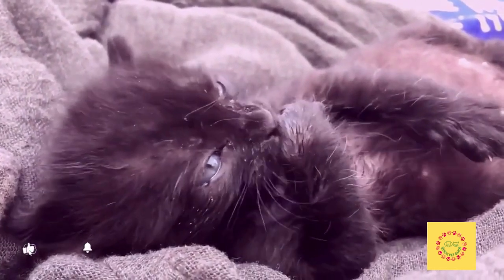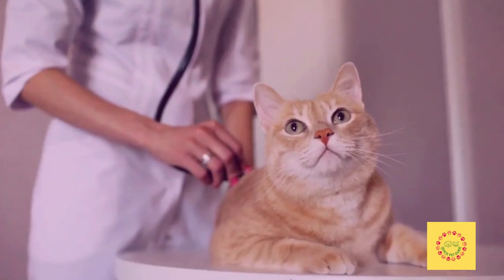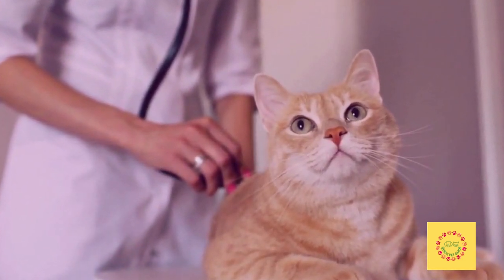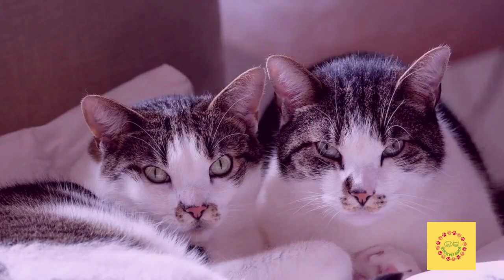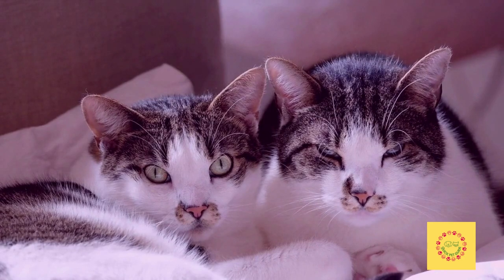Cats are one of the most popular pets in the world. They are playful and loving animals that can be great companions for people. Persian cats are a specific breed that have a unique appearance and require special care. Keeping your Persian cat healthy is not always easy, but it can be done through some simple steps.